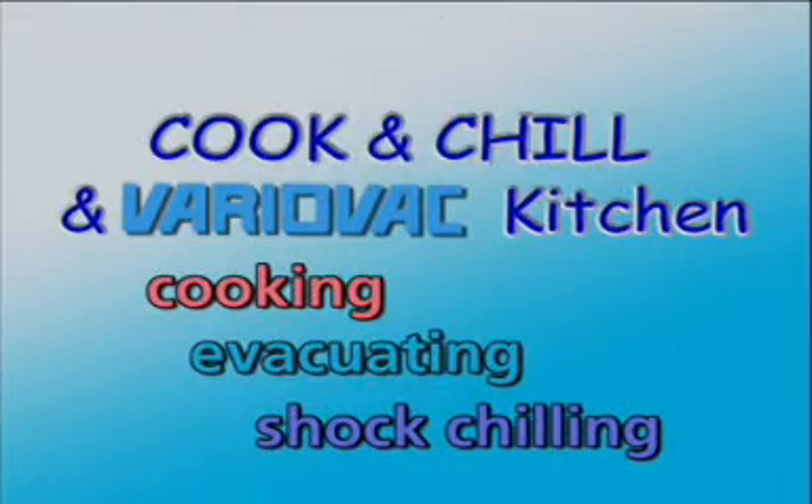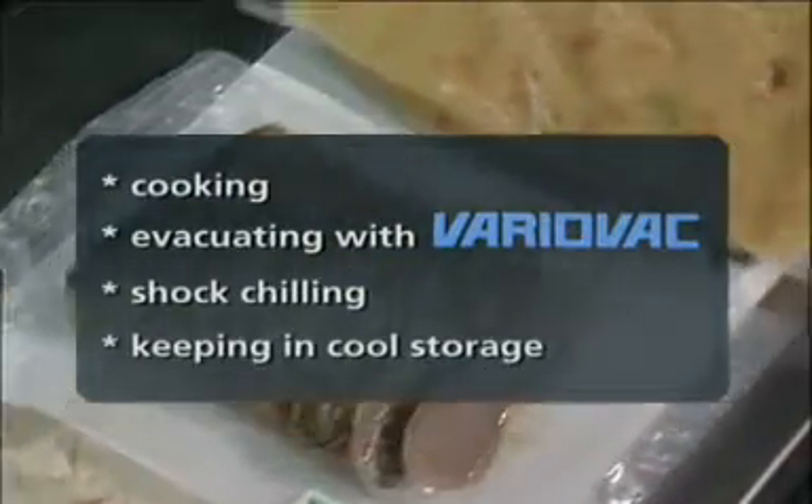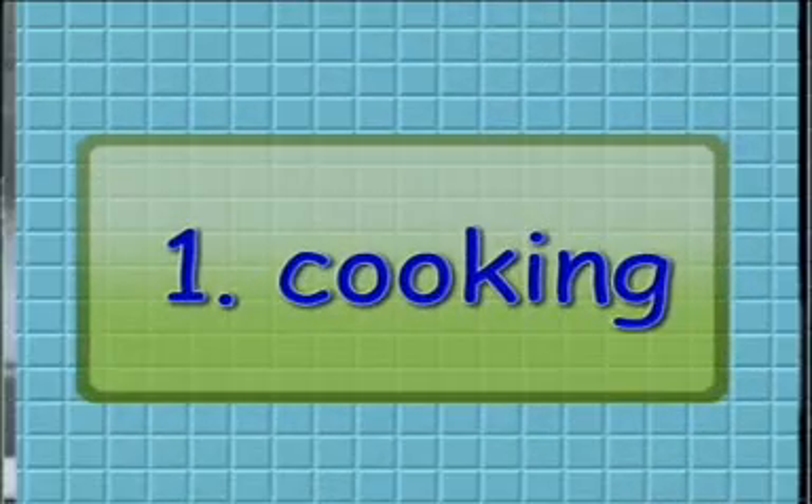Now contrast this with the new Cook and Chill and VarioVac kitchen: cooking, evacuating, shock chilling. The necessary steps are cooking, vacuum processing with VarioVac, shock chilling, and keeping in cool storage. The modules of the Cook and Chill and VarioVac system are: first, cooking. Cooking in a Cook and Chill and VarioVac kitchen is similar to cooking in a standard kitchen — modern cooking equipment should streamline daily work and product quality.